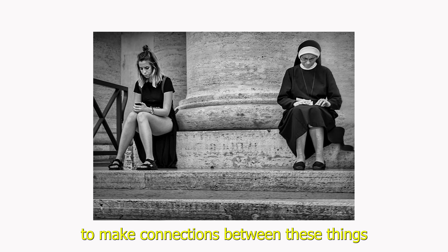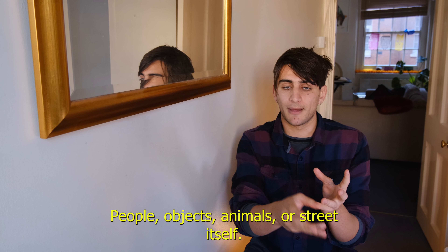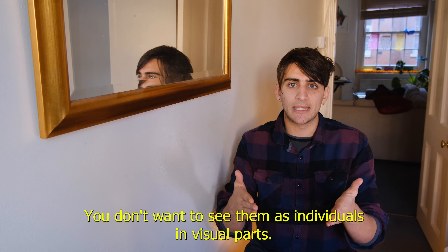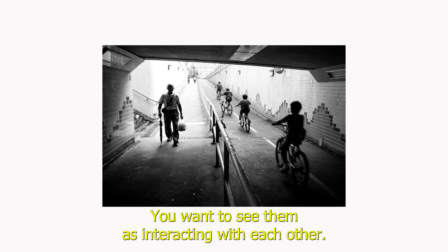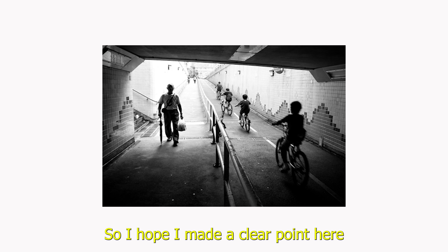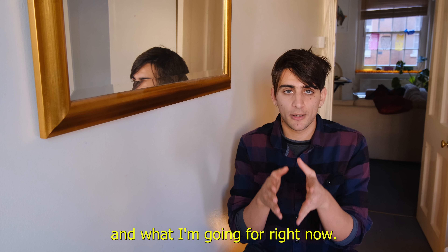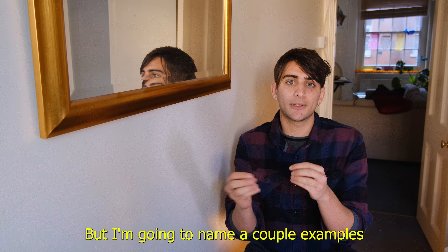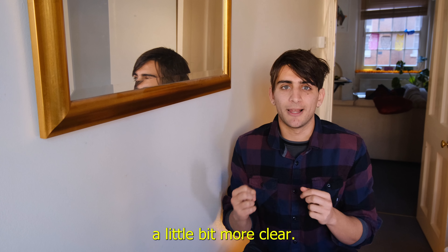The goal is to make connections between the things you see on the street — people, objects, animals, the street itself. You don't want to see them as individual parts; you want to see them as interacting with each other. I hope I made a clear point here and you understand what I'm going for.